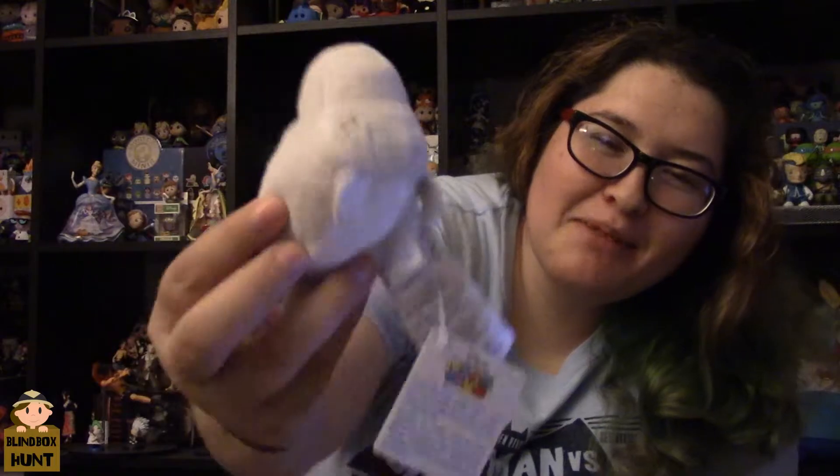Next up — what was his name? The beluga whale — no, the one that can see everything. I forgot what his name was in the movie. Oh my god, if you guys know please comment down below. They still don't put names on the tag, but here he is.